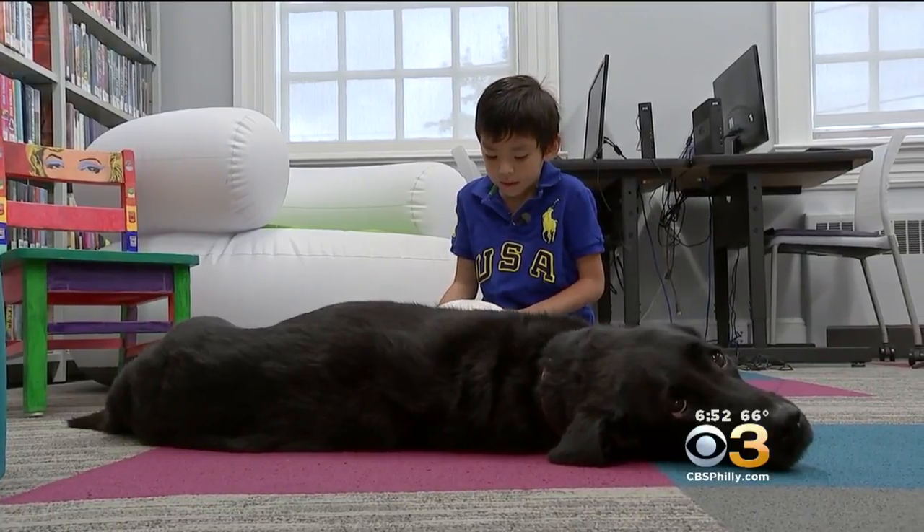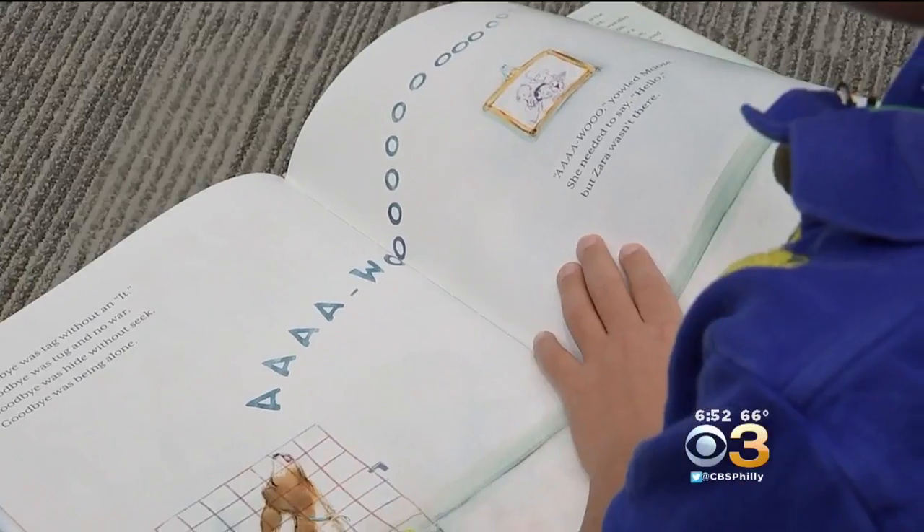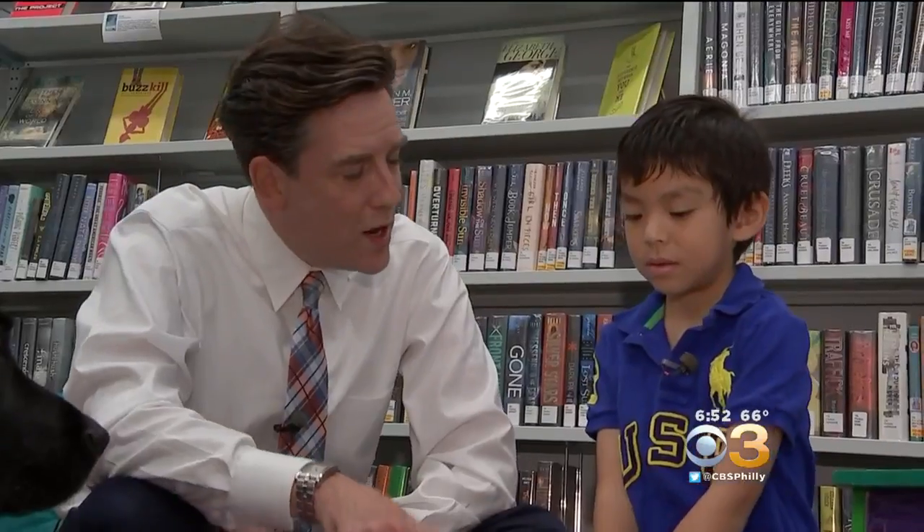The read-to-a-dog program at Haddonfield Library allows kids to boost their confidence. Do you know you got every single word right? That is impressive. The students and children who are reading to the dog have a great environment to read, and that's not pressured.